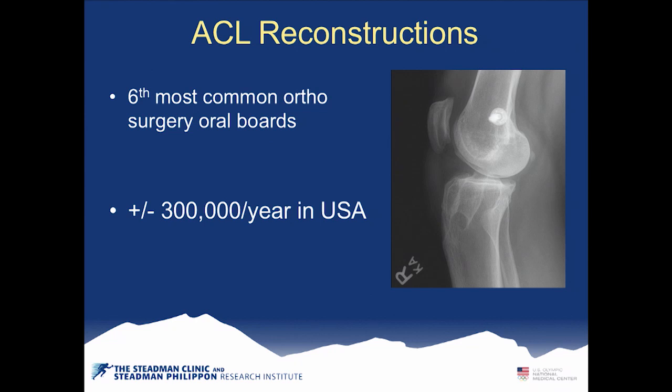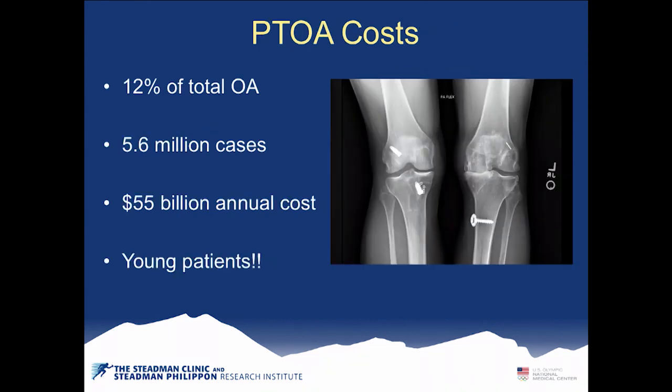ACL reconstructions are now the sixth most common orthopedic surgery procedure done, roughly 300,000 per year in the US — a dramatic increase. What we're worried about is that these patients are young, and ACL injuries result in post-traumatic osteoarthritis. It's estimated there are 5.6 million cases of PTOA with an overall annual cost of $55 billion, far exceeding many other pathologies generating healthcare expenditure.